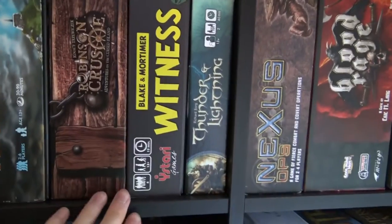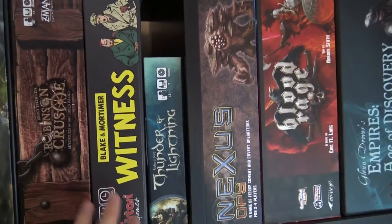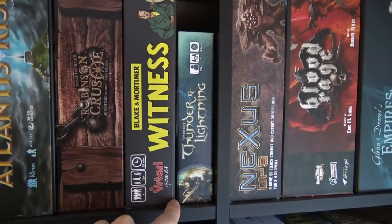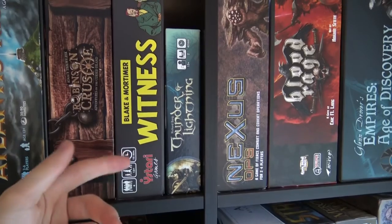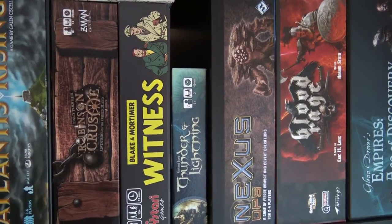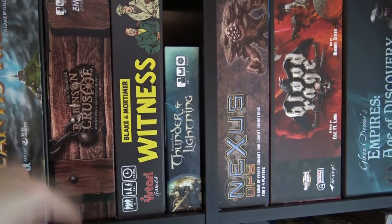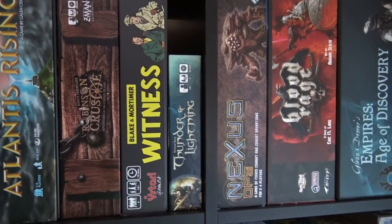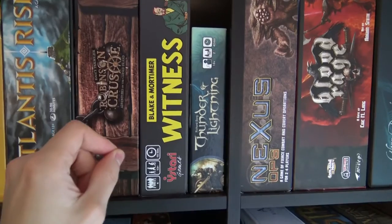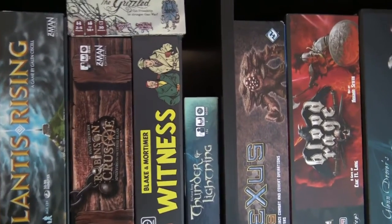Witness is a whispering game — exactly like the telephone game. It's strictly a four-player game. Each player gets a character book, you pick a case, and each book has parts of the solution. You whisper hints to each other in a circle, but it's so hard to remember all the information. Eventually everyone writes down in silence what they recall, then you reveal the outcome of the case. It's cooperative and you score based on how good a detective you are.